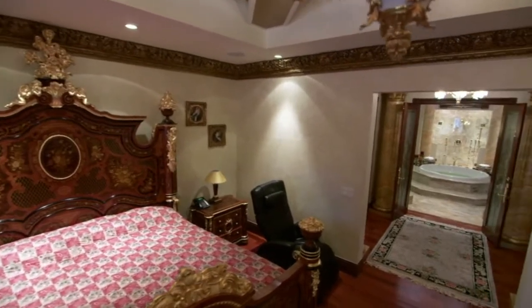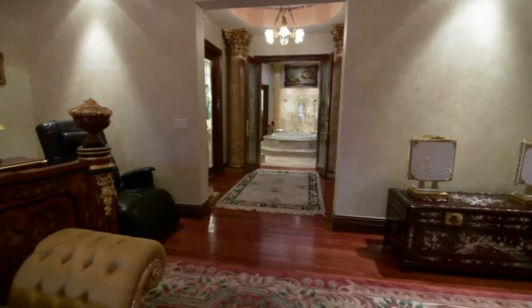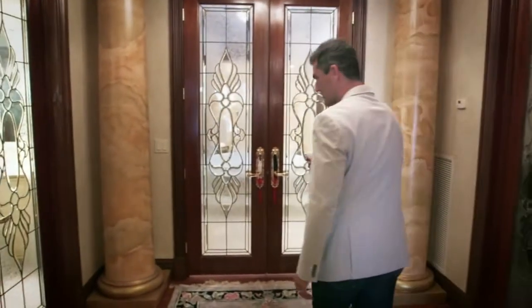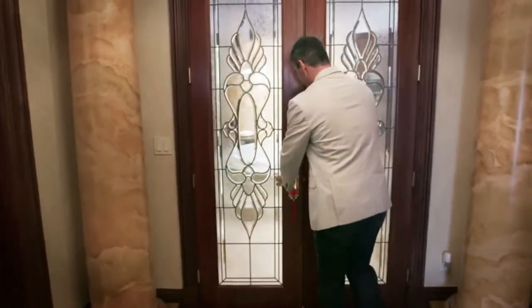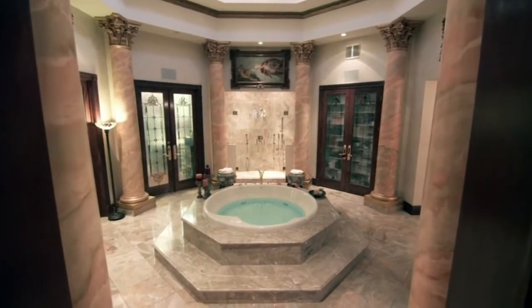The living room and bedroom are amazing, but we're just getting started. The crown jewel of this incredible master suite is still to come. After waiting four years for it to be finished, the homeowners came and opened the doors and said wow — the master bathroom.